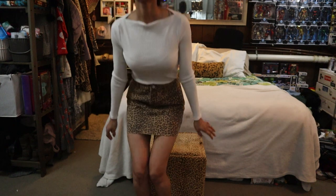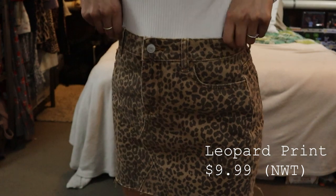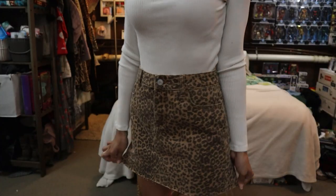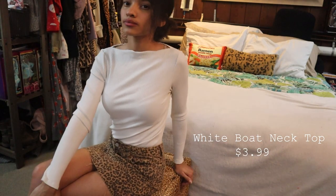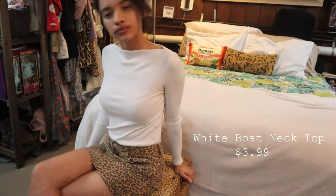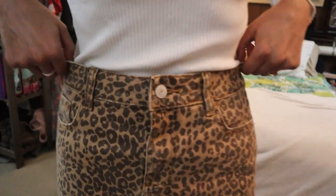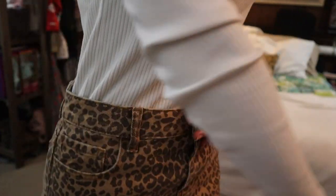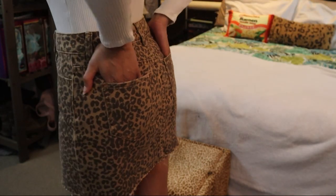Hi everyone and welcome to my little spring try-on haul. I'm obsessed with leopard print — as you can see I'm sitting on my leopard print cube and there's my leopard print pillow in the back. I kind of make it a thing to get leopard print or cheetah print something from the thrift store. It looks so cute and I'm glad I got it for spring. I'm going to make it a goal to have some clothing item in leopard print.